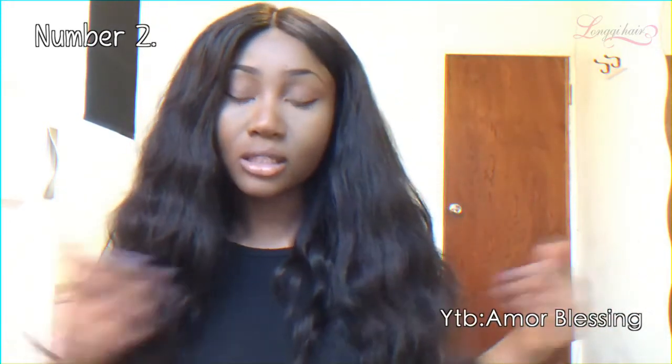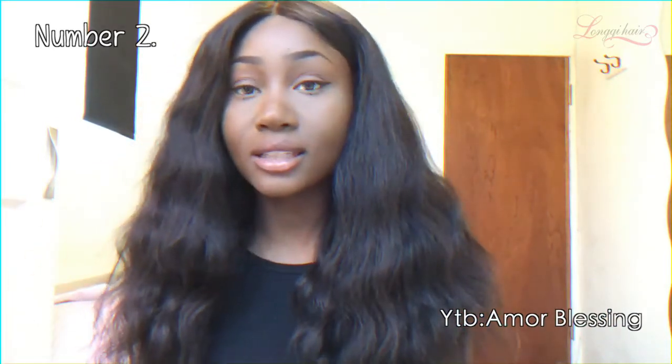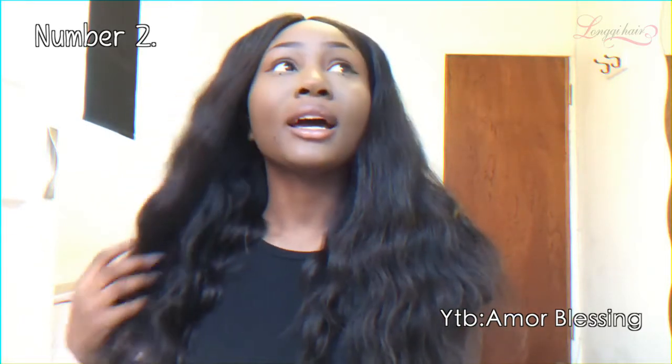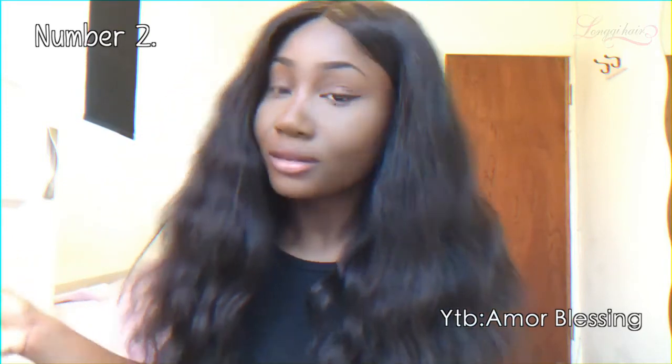I'm going to get the service again. All in all, this hair is really, really nice, girl. I would actually recommend you to get this. People are asking me where I got this hair from, and I'll send them a link because this hair is bomb.